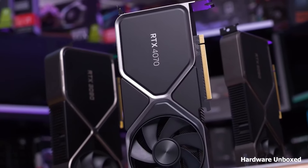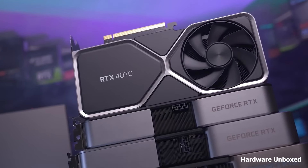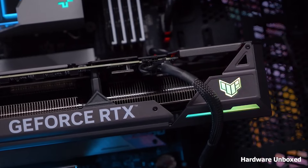During testing, I was blown away by the RTX 4070's ability to handle Cyberpunk 2077 with all ray tracing settings maxed out, maintaining smooth gameplay. The DLSS 3.0 technology further boosts performance, making it a future-proof option.